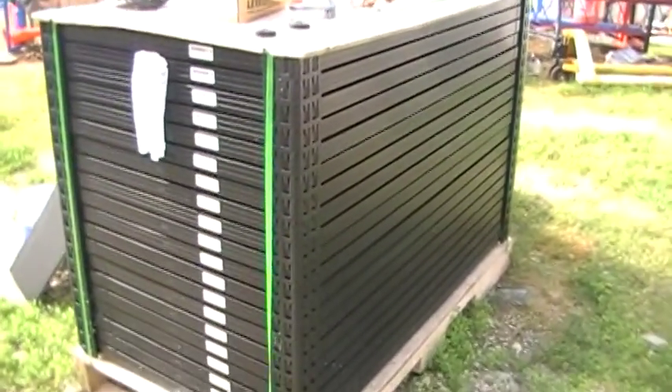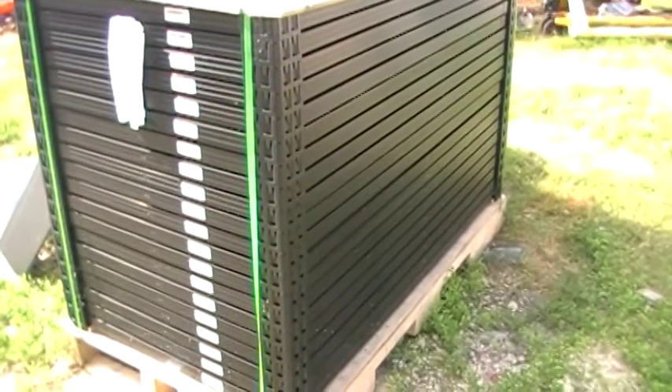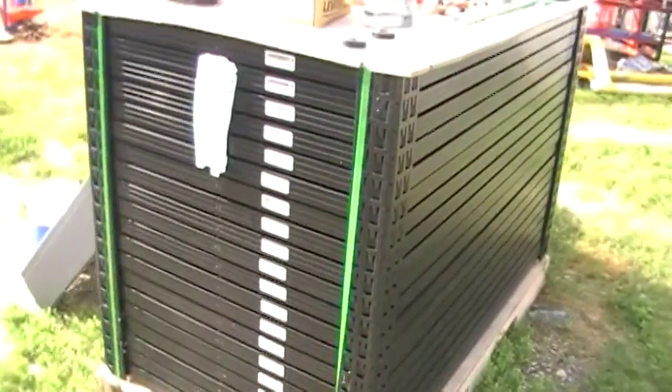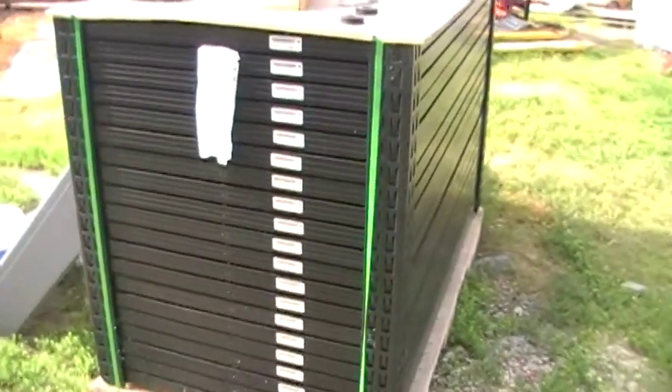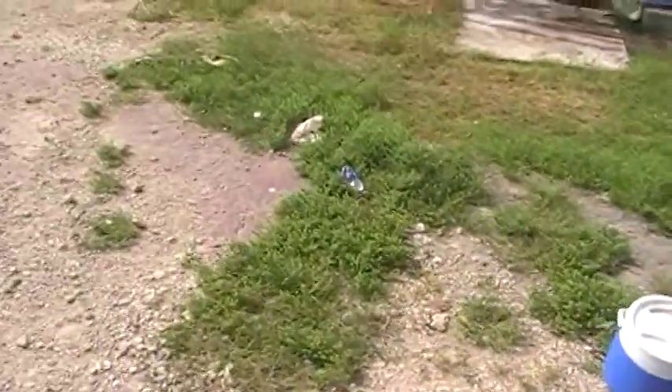I got another little project going on right here. We've acquired 20 panels, 205 watts each, so that's going to give me a little bit over 4,000 watts of electricity from solar panels.